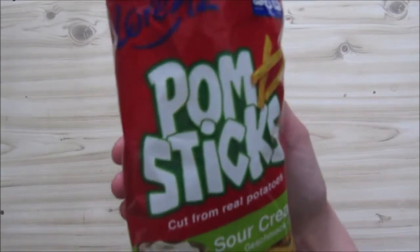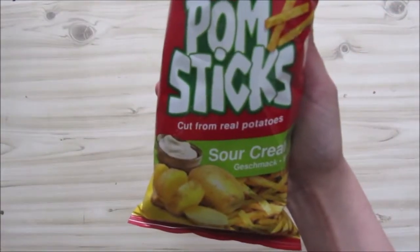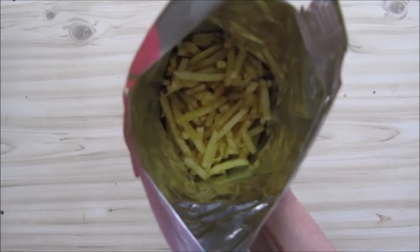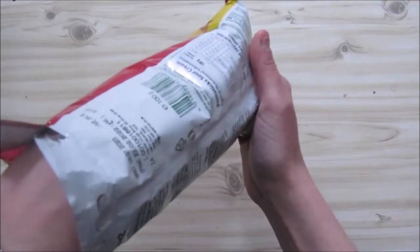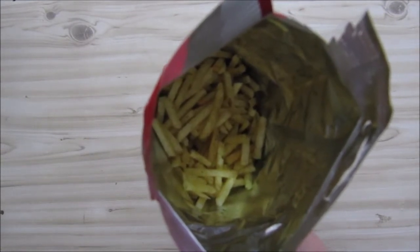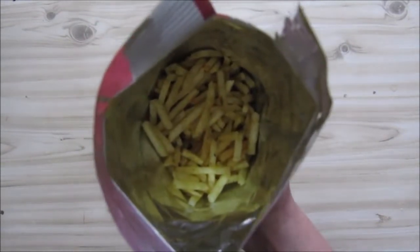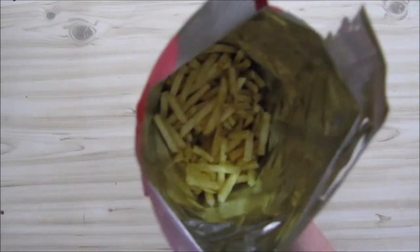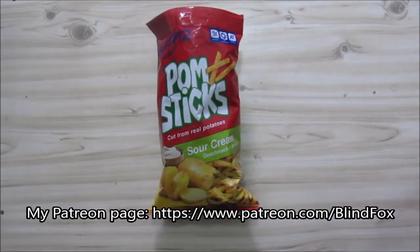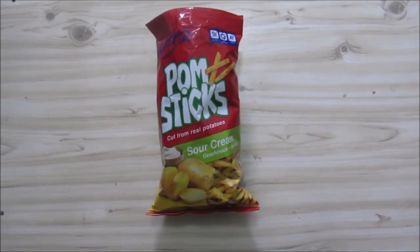So that was my review of the Lorenz Pomsticks sour cream flavor. Interesting chip. I like the other flavors more because you actually taste the flavor better. It's a bit of a boring chip — so if you don't like strong flavors, you might like this. It does taste a tiny bit of salt and maybe a hint of sour cream, but it's not as flavorful as, say, Laser sour cream or other sour cream flavors we're used to. Would I buy this specific one again? No, but it's interesting. Thanks for watching — please go donate on Patreon.com and see you at my next snack review.